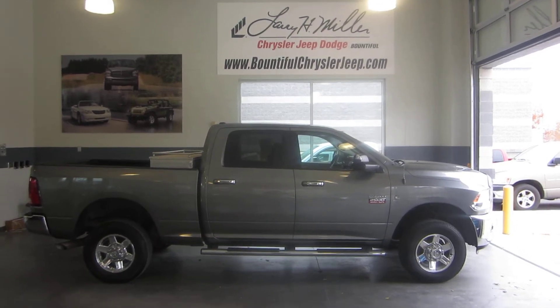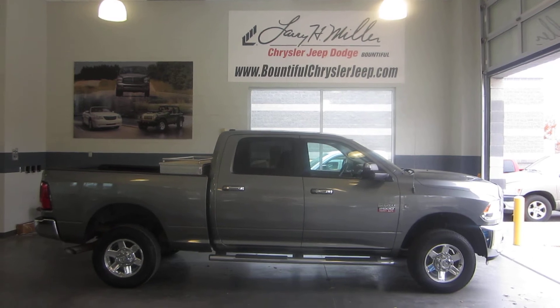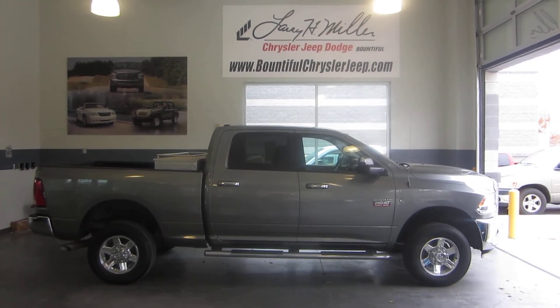Hey folks, this is Jason with Larry H. Miller Bountiful Jeep, Chrysler, and Dodge. We're located at 755 North 500 West in Bountiful, just off exit 317.